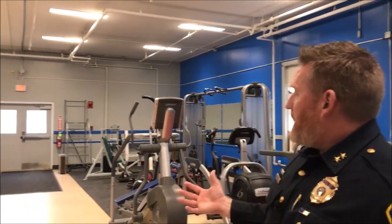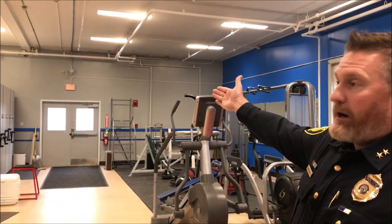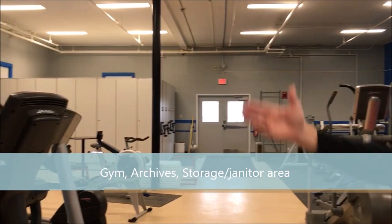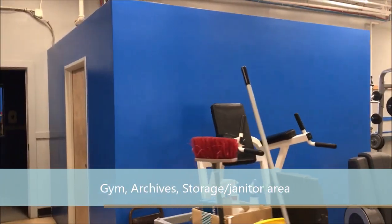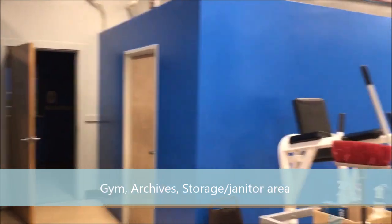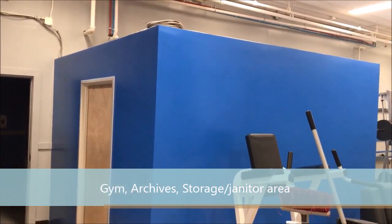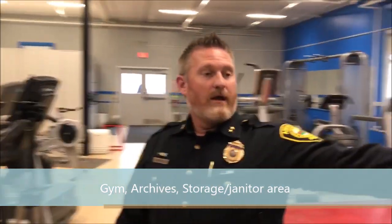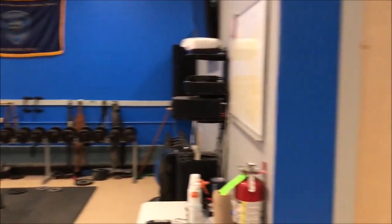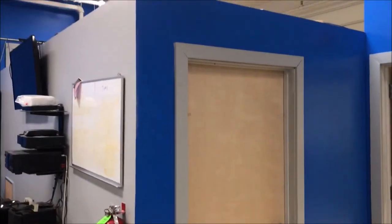Here we split down the hallway into our gym, slash archives, records, slash holding facility for water bottles and files and folders, and on the back side another holding facility for miscellaneous equipment that we have.